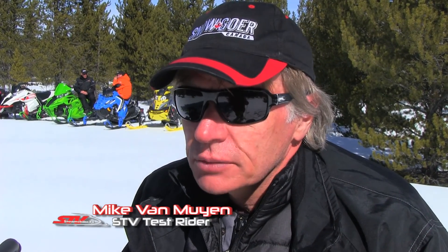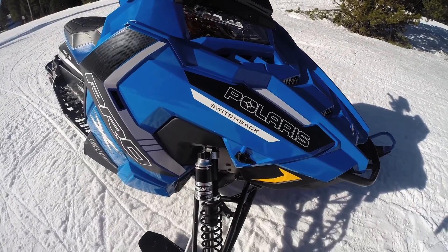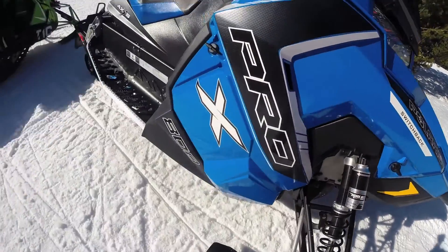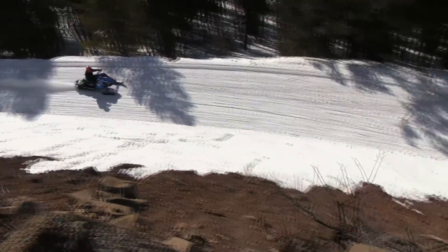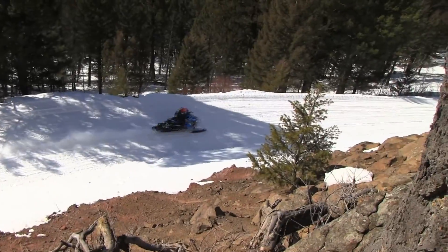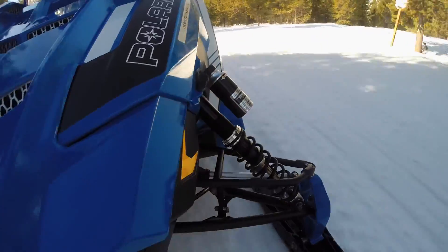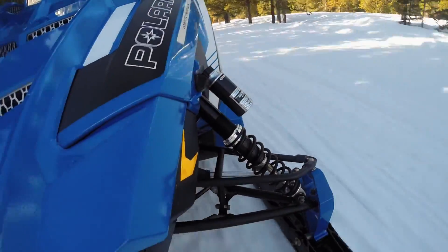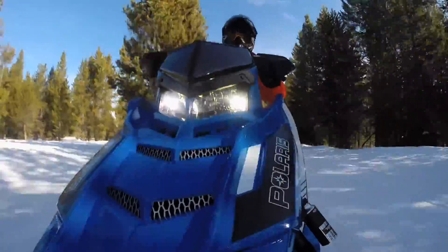Riding the Polaris Pro-X today, the 800 — that's a spring-only blue colour — it's fantastic. It rides a little higher, it's got a longer travel front suspension. This morning on the icy trails it was a little tippy in the corners, but once the snow softened up in the afternoon it was a blast to ride — cornered flat. You could hang the back end out a little bit, and the 800 engine was perfectly responsive.